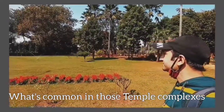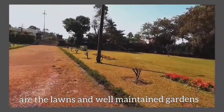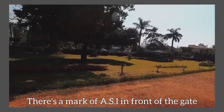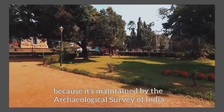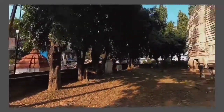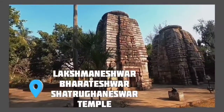One thing common across all these temples is the large lawns and well-maintained gardens. Every temple gate has 'ASI' written on it because they are maintained by the Archaeological Survey of India. Right in front of Rameshwar temple are Bharteshwar, Lakshmeshwar, and Shatrughneshwar temples.